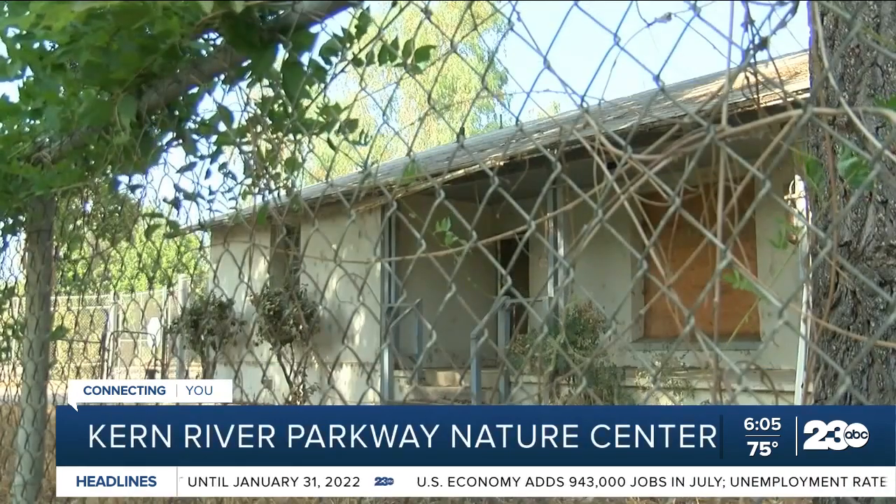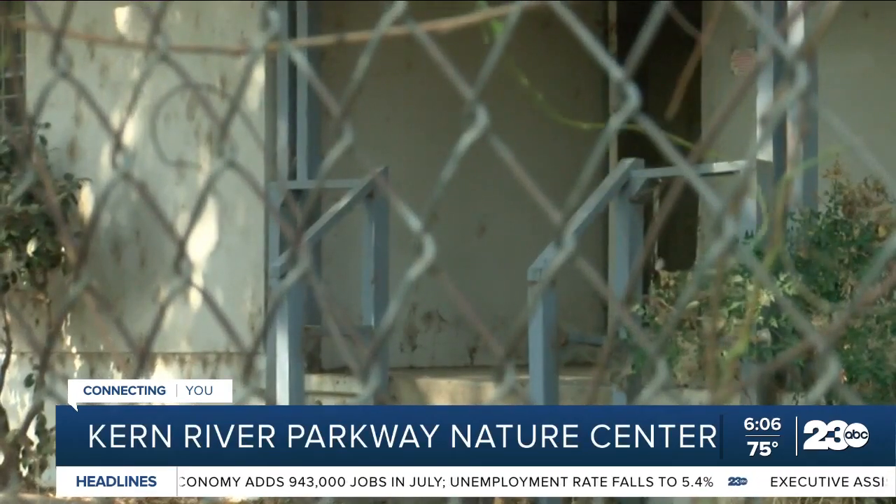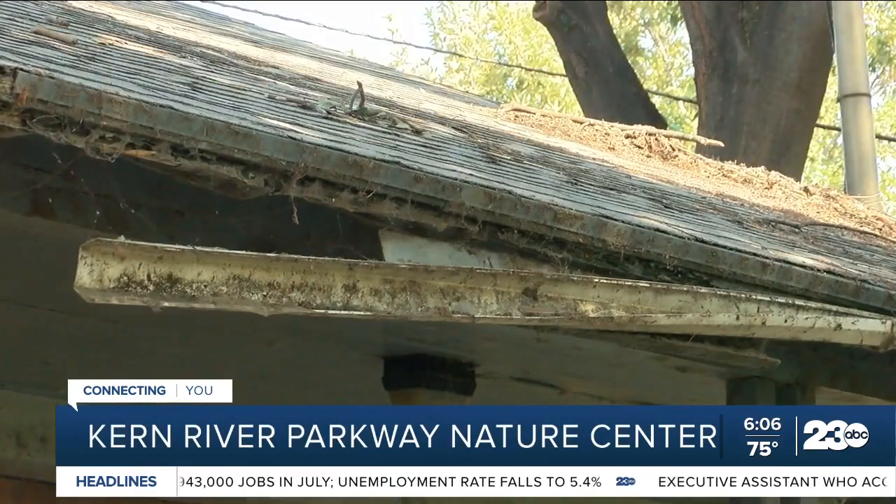To connect people with not just the knowledge of the science, but also a love and appreciation for this land is what we're really excited to do. This Adobe house was built in 1939. The historic structure served as a ranger station in Hart Park, but it has since fallen into disrepair.